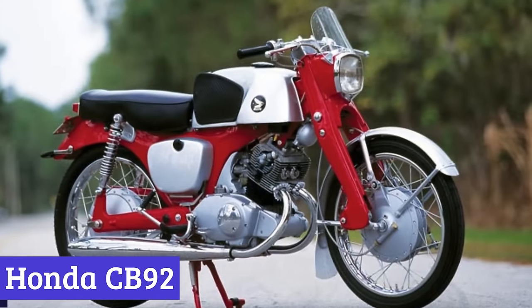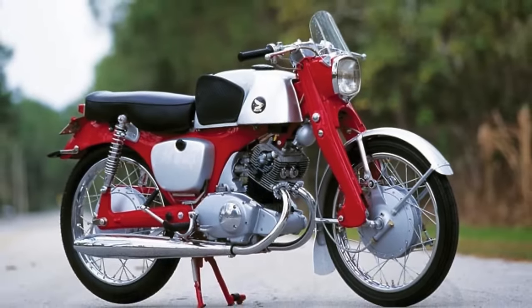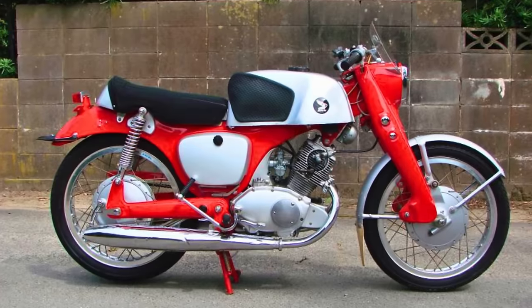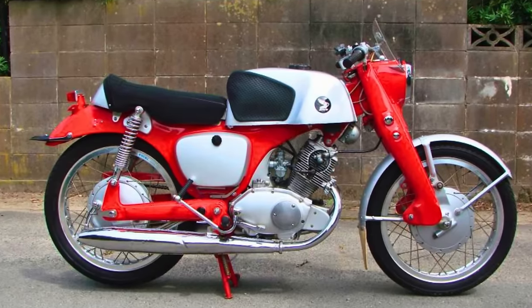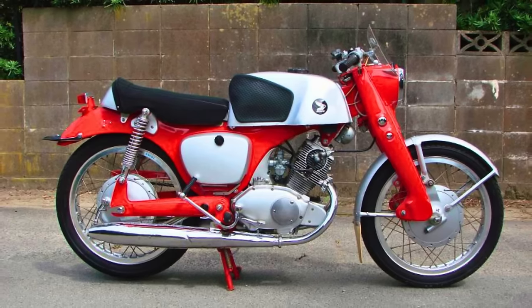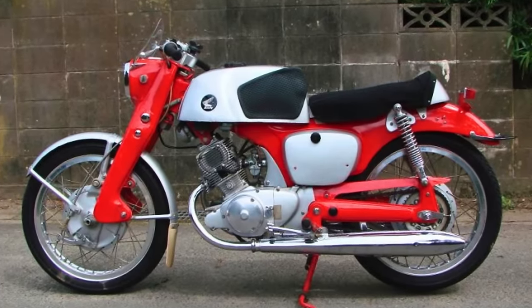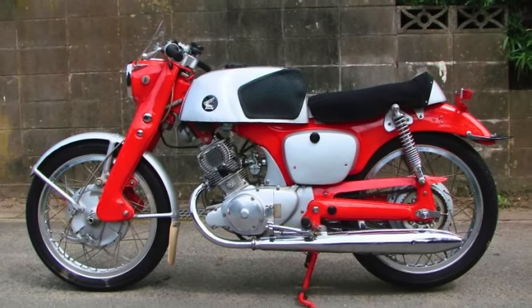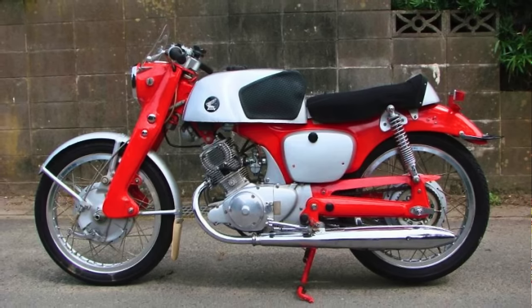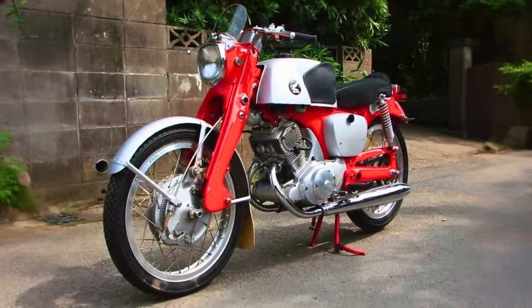Number 3: Honda CB92. The Honda CB92 is the two-wheeled wonder from the late 50s to early 60s. This bike was practically a twin sibling to the RC142 racers that tore up the Isle of Man in 1958. With sleek aluminum mudguards, a nifty chain guard, and a fuel tank that winked at the prototype CB71, this motorcycle knew how to turn heads — and it held a respectable 10.5 liters of fuel.